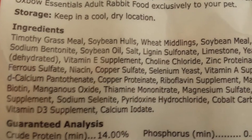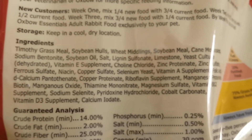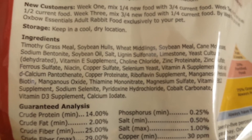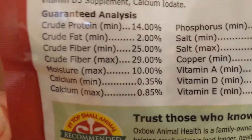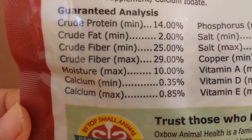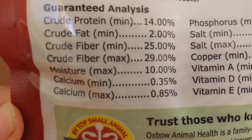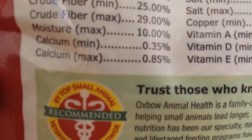Here are the ingredients if you just want to read it — just pause. It has 14 percent crude protein, 25 percent crude fat, 25 percent crude fiber, and then the rest is there.